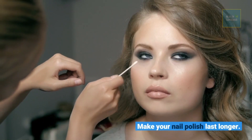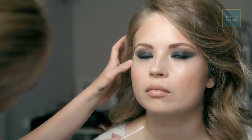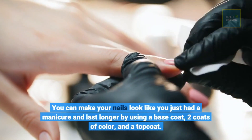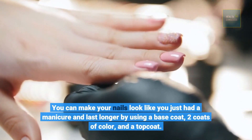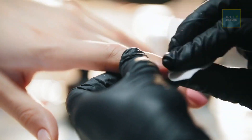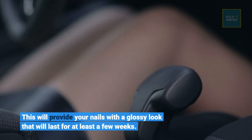Make your nail polish last longer. You can make your nails look like you just had a manicure and last longer by using a base coat, two coats of color, and a top coat. This will provide your nails with a glossy look that will last for at least a few weeks.